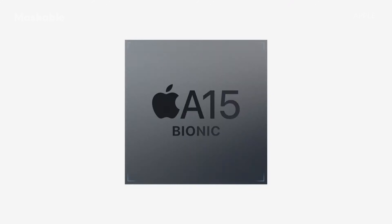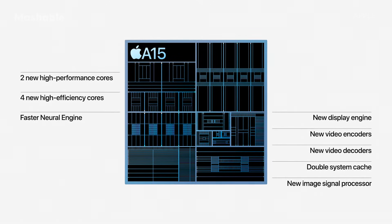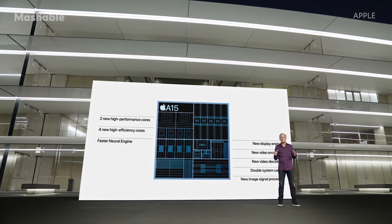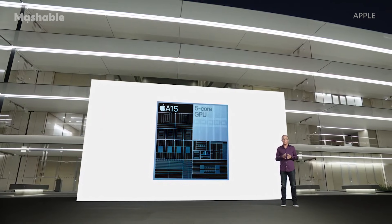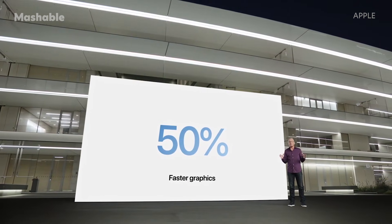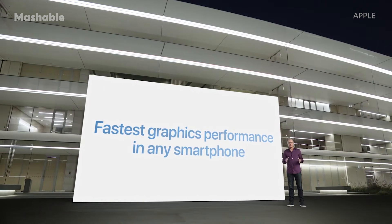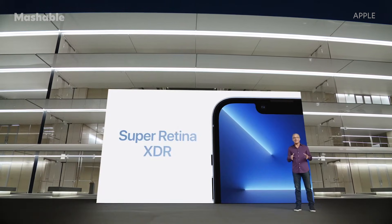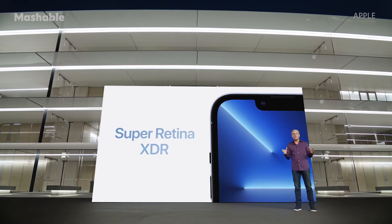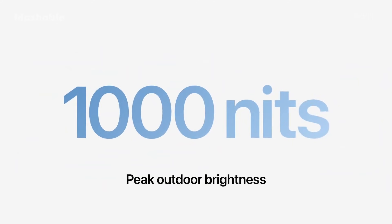A15 Bionic features a CPU with two new high-performance cores, and for these Pro models, A15 Bionic includes our most powerful graphics ever with a new 5-core GPU. In fact, iPhone 13 Pro has the fastest graphics performance in any smartphone ever. This year, we're proud to introduce an entirely new Super Retina XDR display. With a new, more efficient OLED panel, the display now supports up to 1,000 nits peak outdoor brightness — that's 25% higher than last year.